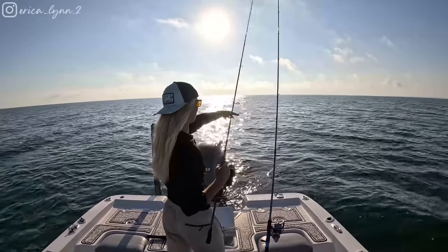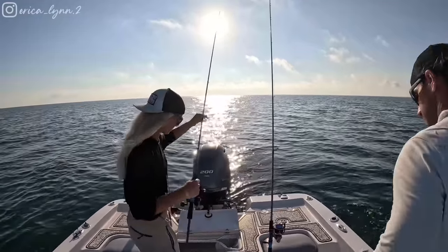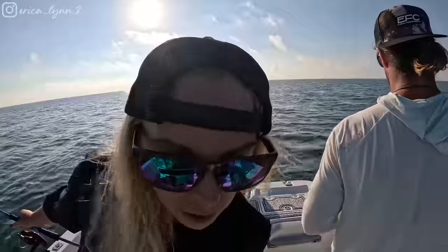Hey! Catch them? First fish! Oh shit, that's a good grouper bait. Throw him in the live well. A little squirrel fish. I think that's what that's called. Bottom looks great right now.